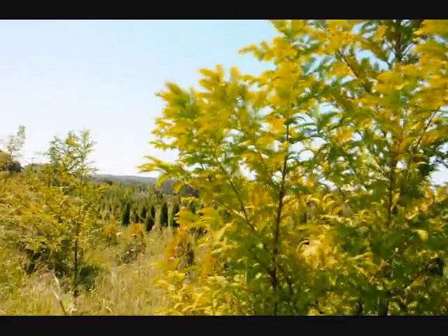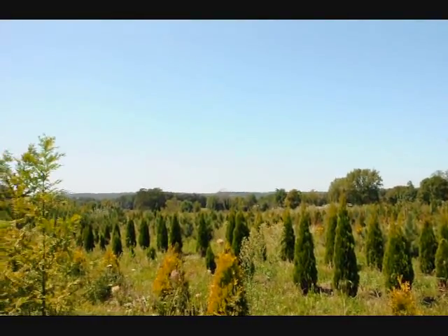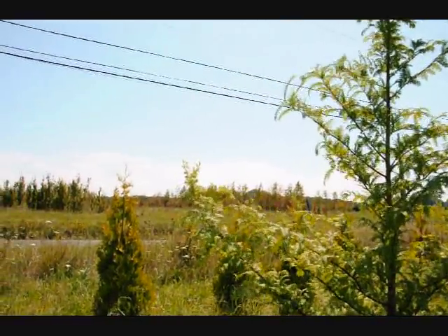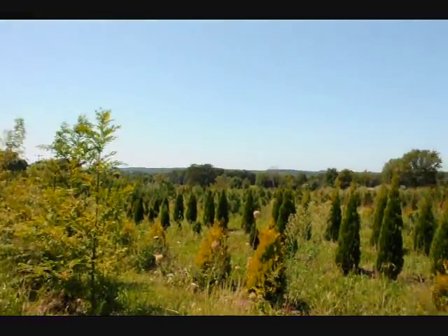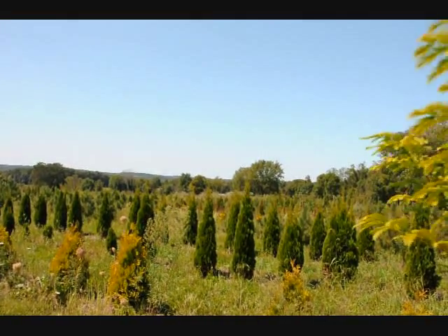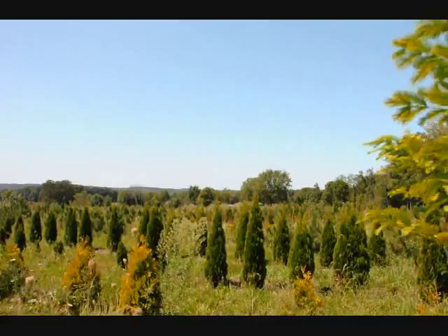We're in one of the fields here at one of our farms on Route 313. As you can see, we have a lot of other trees, plants, and shrubs. On the other side of this road we have quite a bit of nursery stock. We have a lot of deer resistant trees and shrubs, and we also specialize in arborvitaes for windbreaks and barriers, along with pines, spruces, and other trees.